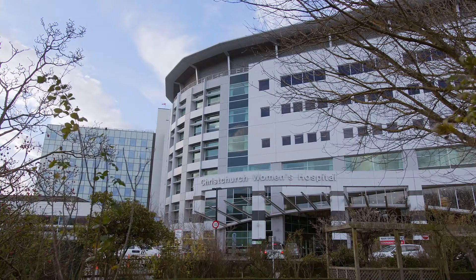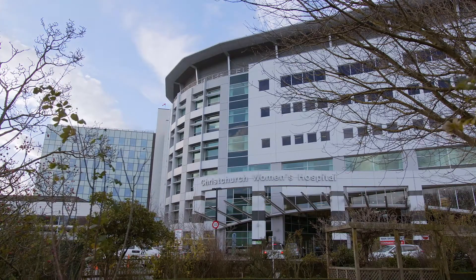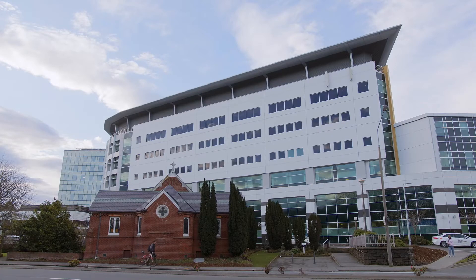At the time of the earthquakes, the Christchurch Women's Hospital was the only base isolated structure in the South Island of New Zealand, and it performed relatively well after the earthquake, being able to conduct its critical role as a hospital.